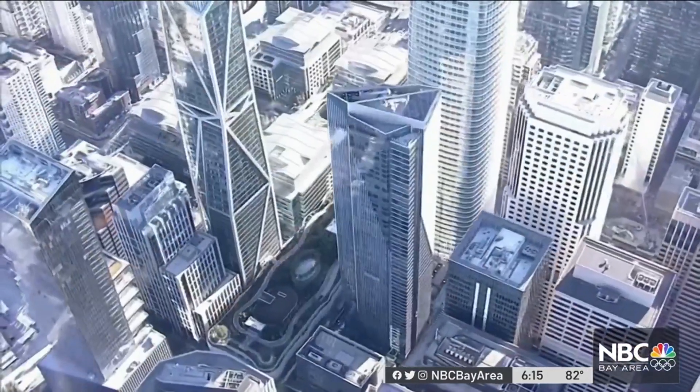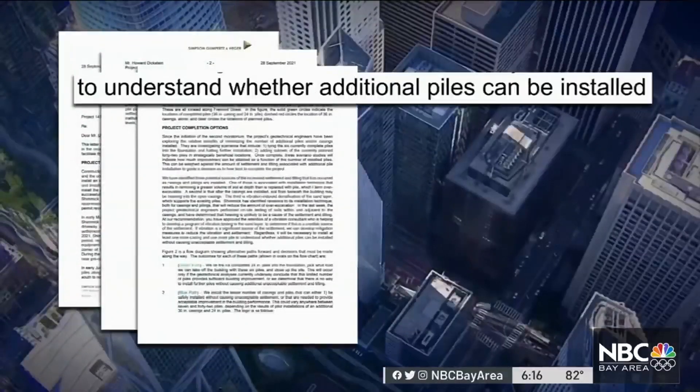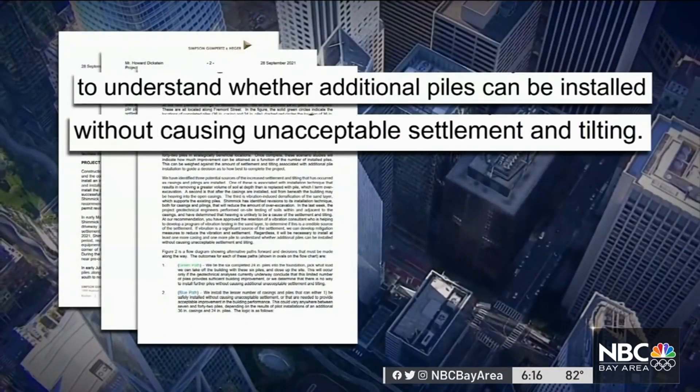Hamburger says they need to drill a new test pile down to bedrock to understand whether additional piles can be installed without causing unacceptable settlement and tilting.